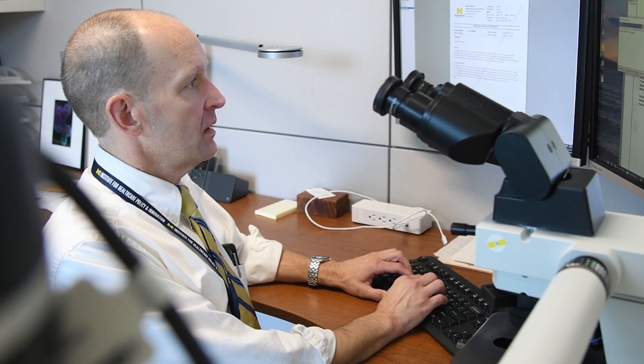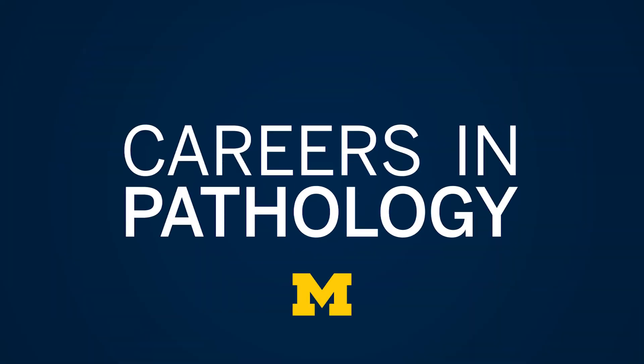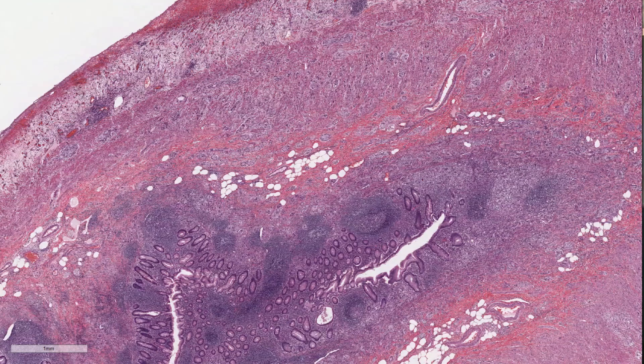My name is Scott Owens. I'm a gastrointestinal pathologist and director of the Division of Quality and Health Improvement at the University of Michigan Department of Pathology. It became pretty clear to me early on in med school that I wanted to do pathology.